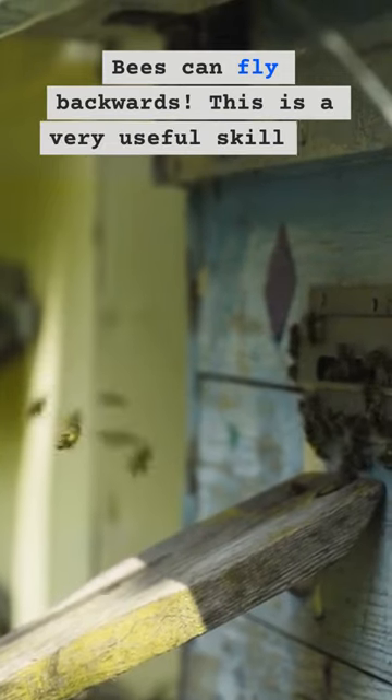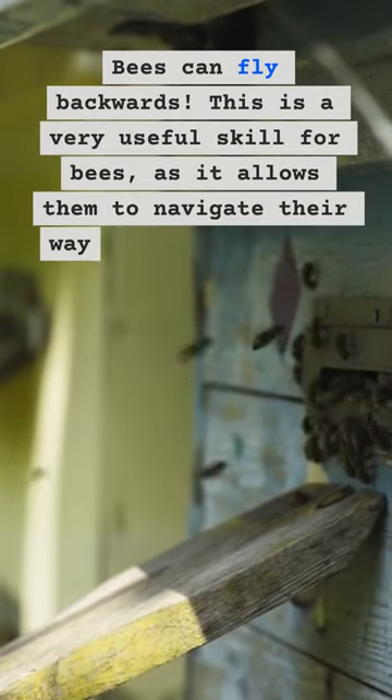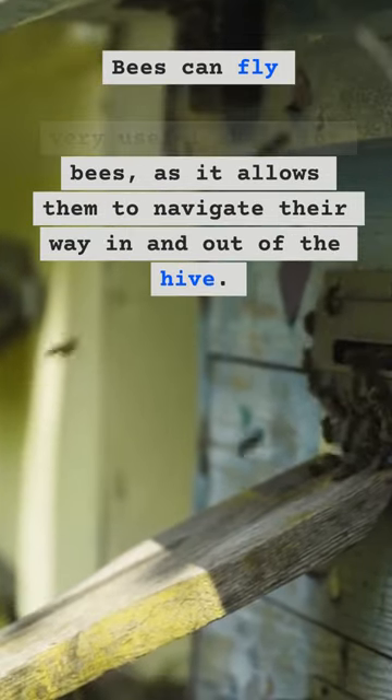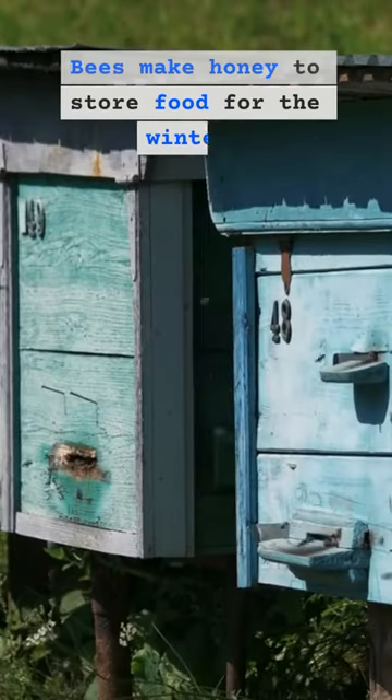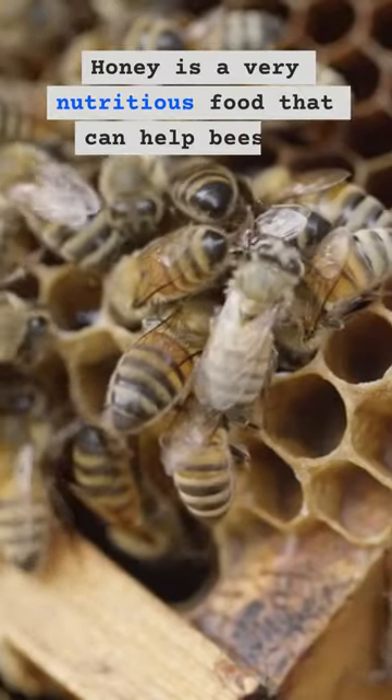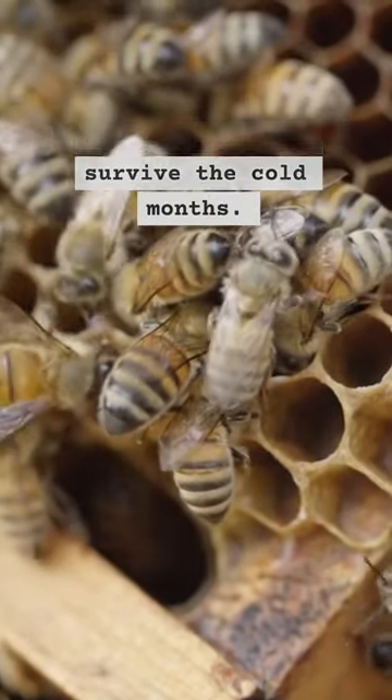3. Bees can fly backwards. This is a very useful skill for bees, as it allows them to navigate their way in and out of the hive. 4. Bees make honey to store food for the winter. Honey is a very nutritious food that can help bees to survive the cold months.